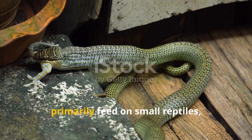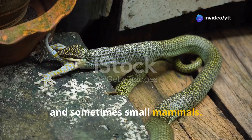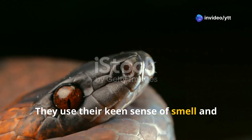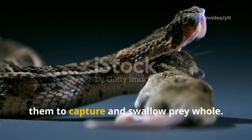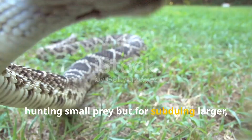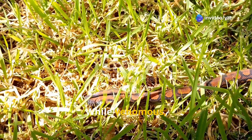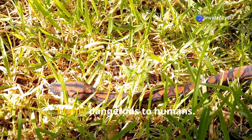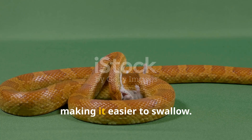Bandy bandies are carnivorous and primarily feed on small reptiles, including lizards and sometimes small mammals. They use their keen sense of smell and sight to locate prey. They have specialised jaws that allow them to capture and swallow prey whole. Their venom is not typically used for hunting small prey, but for subduing larger, potentially dangerous animals.